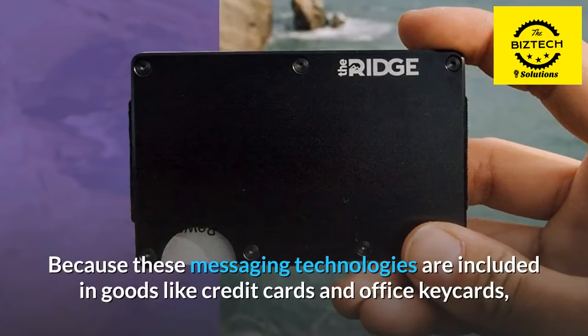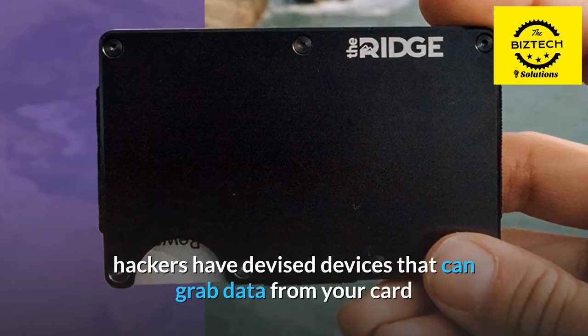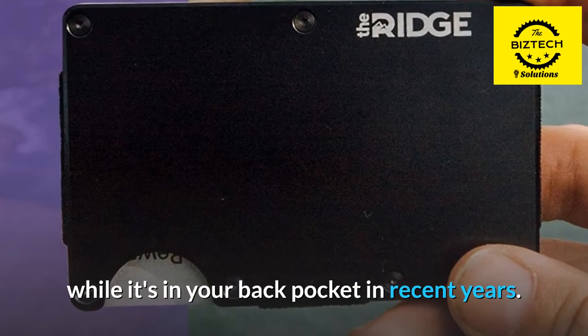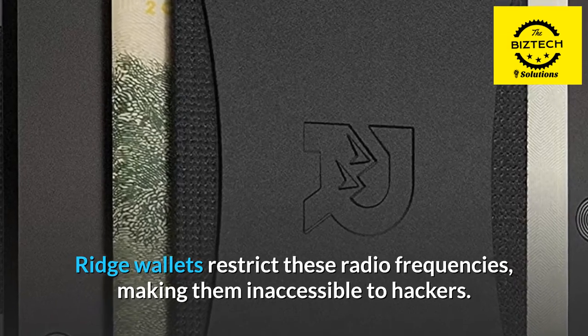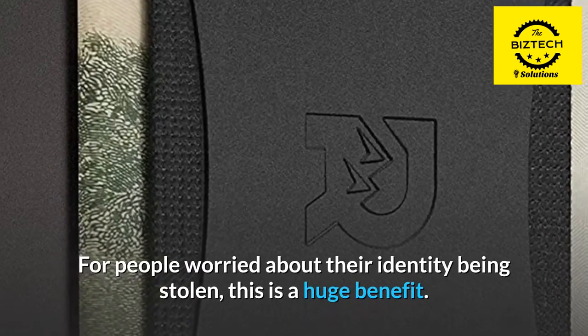Because these messaging technologies are included in goods like credit cards and office keycards, hackers have devised devices that can grab data from your card while it's in your back pocket in recent years. Ridge wallets restrict these radio frequencies, making them inaccessible to hackers. For people worried about their identity being stolen, this is a huge benefit.